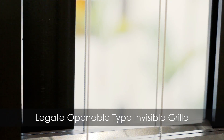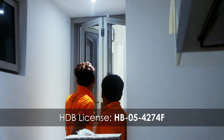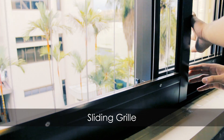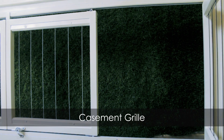Did you know that there is an openable type of invisible grill we can install in your HDB or condominium? We have three types to choose from: sliding grill, bifold grill, and casement grill.